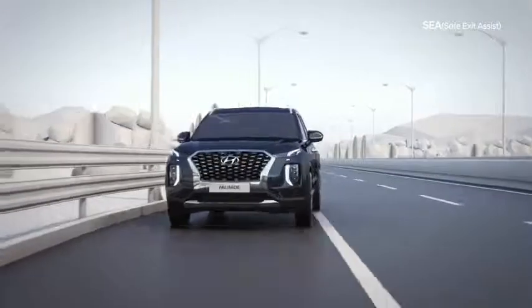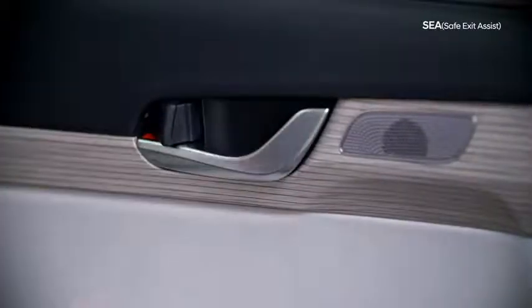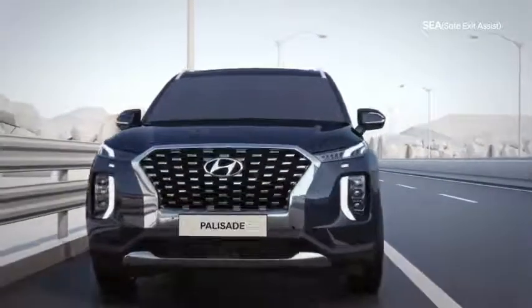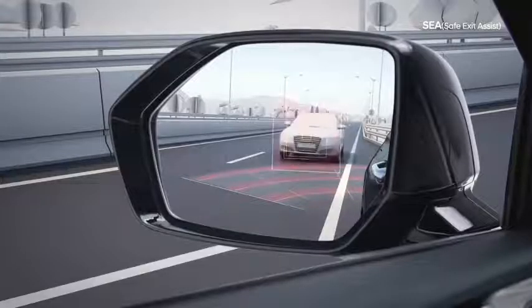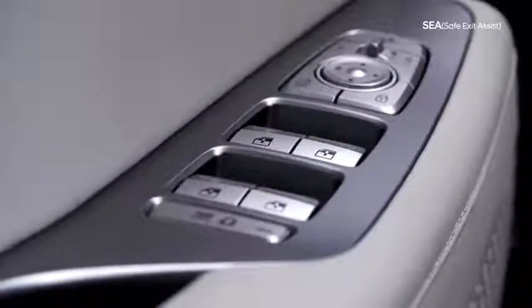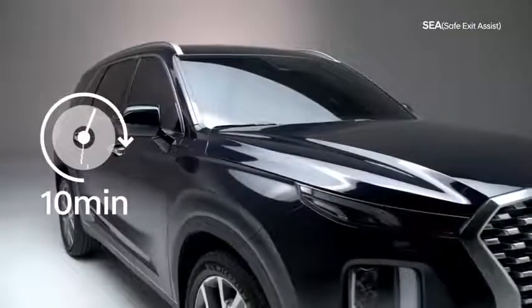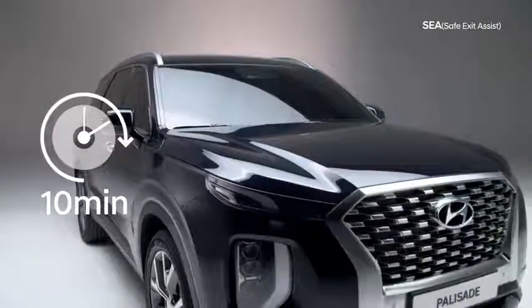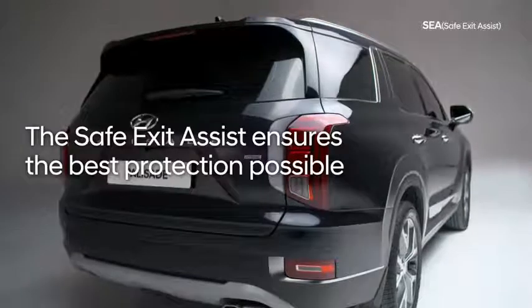With safety as the primary concern, Hyundai designed a feature that prevents the rear doors from opening when another car is detected approaching from the rear. Combining the rear radar sensor and the electronic child lock, anti-release and warning functions are incorporated into the electronic child lock, which activates when a car is approaching from the rear. Even if the electronic child lock has been deactivated, an alarm sounds when a rear seat passenger tries to open a door. The rear radar remains active for 10 minutes even after the vehicle is turned off, further ensuring the safety of the car's occupants. Safe Exit Assist ensures the best protection possible.